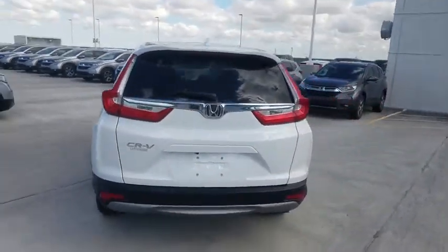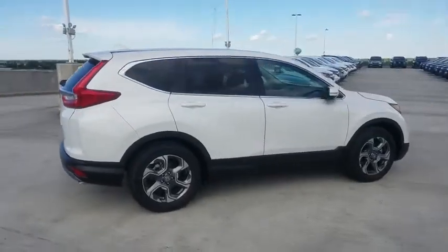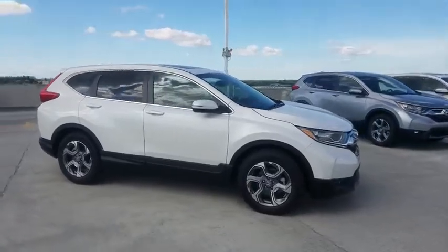Here are some of this vehicle's great options: traction control, stability control, Bluetooth, front wheel drive, trip computer, remote power door locks, power windows, compass, fog lamps.